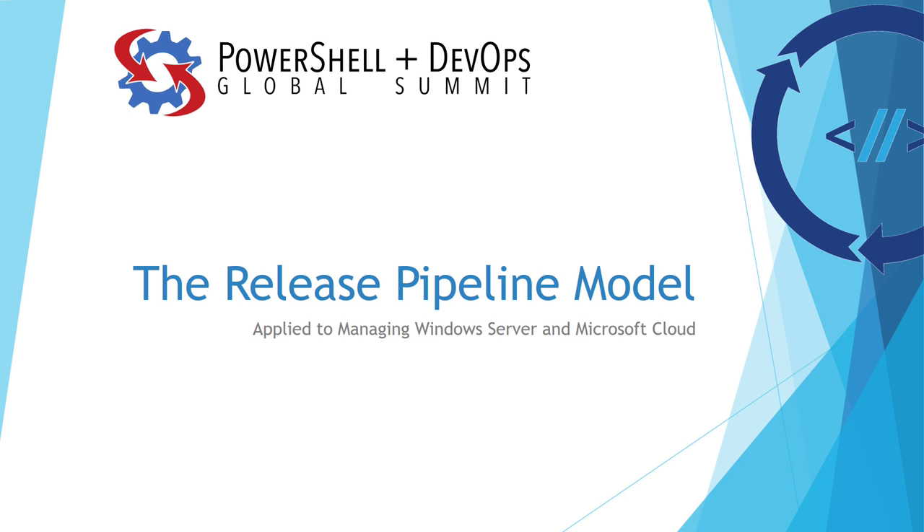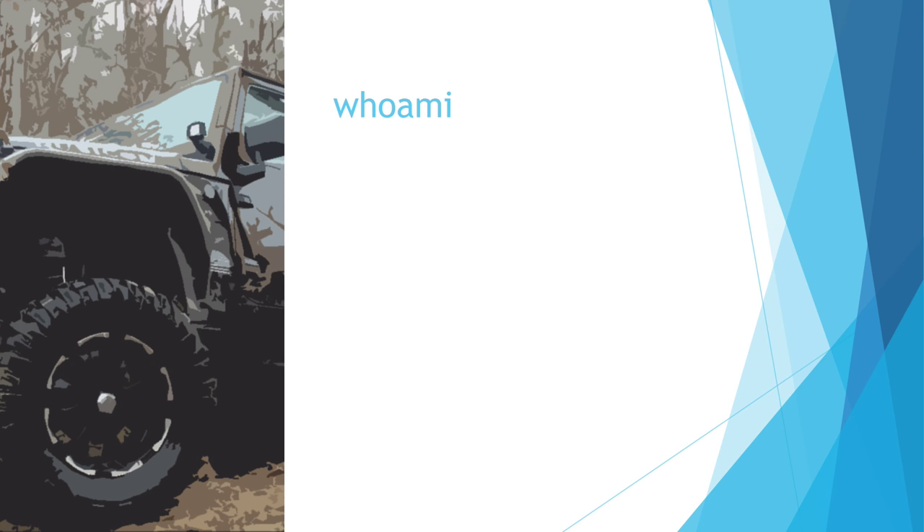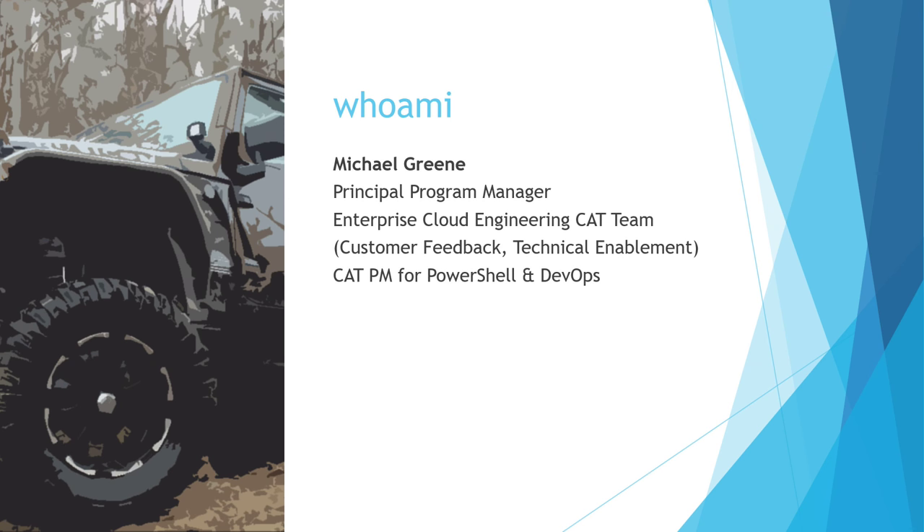I suspect this will end up being the first edition and that we'll come back and make changes. Before you get too far — who the heck are we? I'm Michael Green, a principal program manager in the Enterprise Cloud Group. I'm on the CAT team and I'm the CAT PM for PowerShell and DevOps.